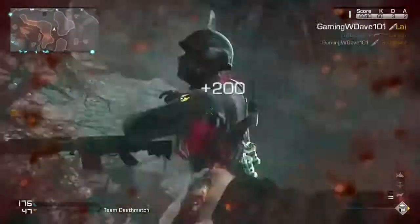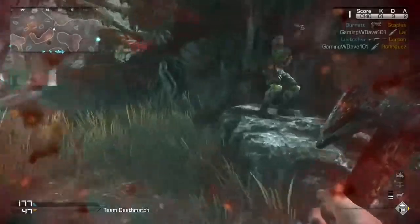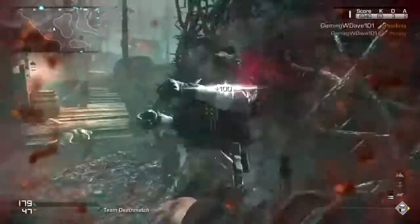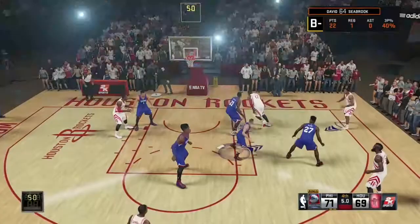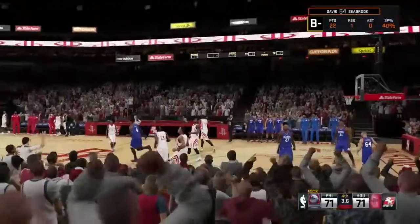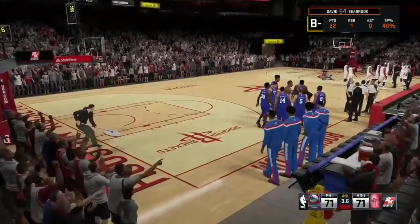Next up you get to see Call of Duty Ghosts. I know, it's just Call of Duty — not my favorite, but I rented it from Gamefly. But here you can see the stunning visuals, and that is me as Michael Myers. Next, you get to see NBA 2K15 in full 1080p, 60 frames per second at its best.